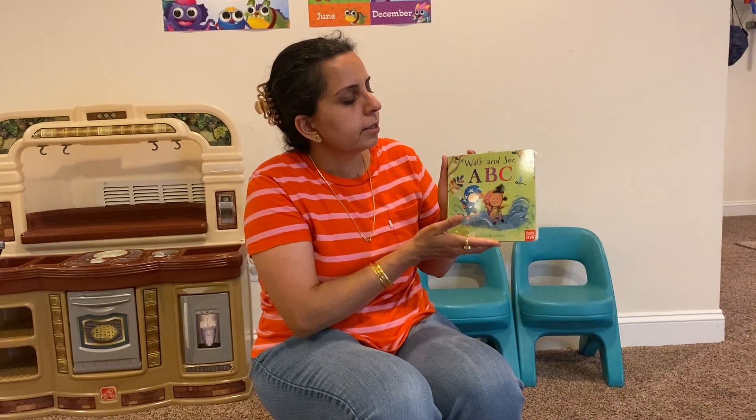Hello, dear friends. How is everyone doing? Is everybody doing good? Give me a thumbs up if you're doing good. Wow, are you guys ready to read a new book with Ms. Serby? Let's see what we have today. We have Walk and See A, B, C.